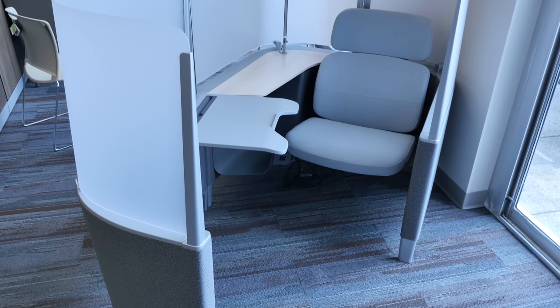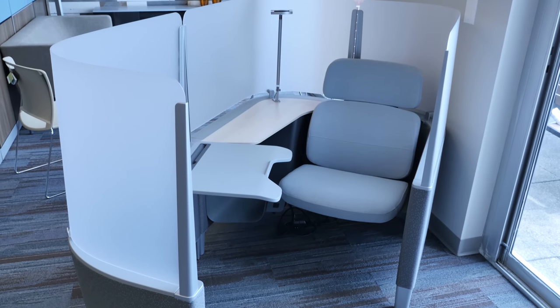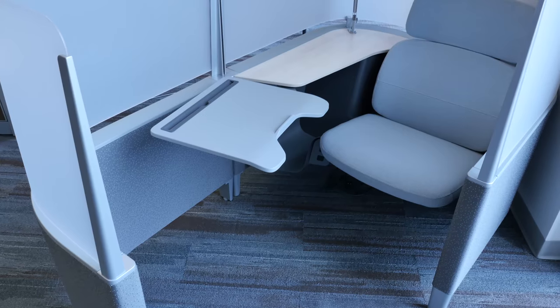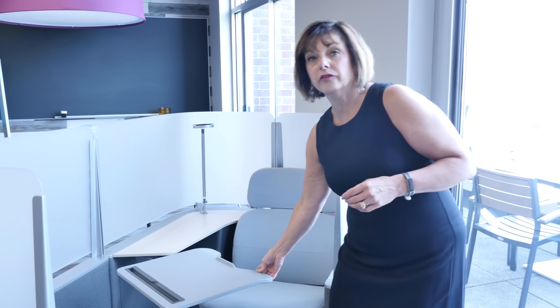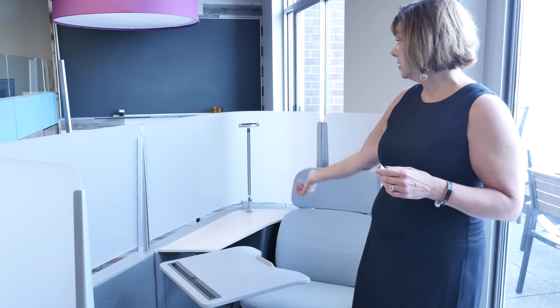This is Steelcase's Brodie. The Brodie is ideal for those open office areas where you might have employees who want to do quiet work or need to have a quiet place to sit. With the Brodie, you come in and you have a lovely chair that you can sit in. You have a tablet that you can move in front of you to do work. The Brodie is powered and you have a light source you can use. It's just a great product to allow those employees some personal space and private time to do their work.